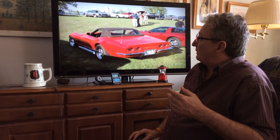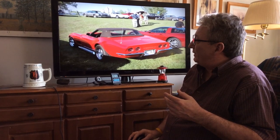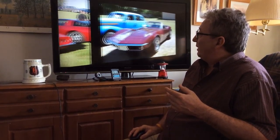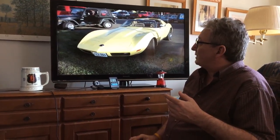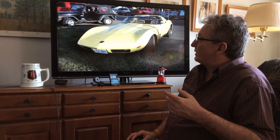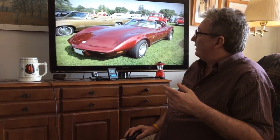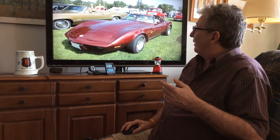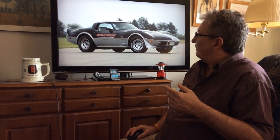They got out of the split window in 1964. And then they went to the C3, which was the '68s with the fins on the sides — so they were Stingrays and everything. The C3s from '64, '74, '75, '76, '77, were basically all the same. Because the '73 had bumperettes on the back and the front end was rubber.